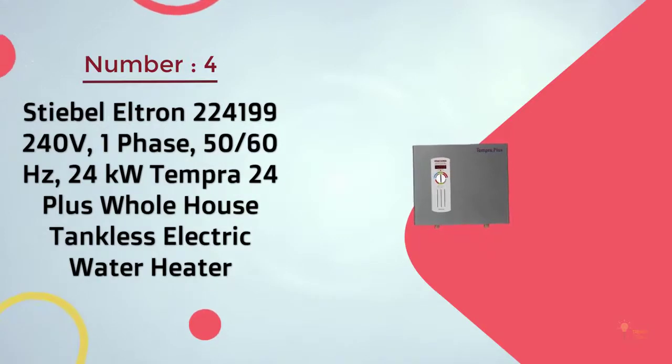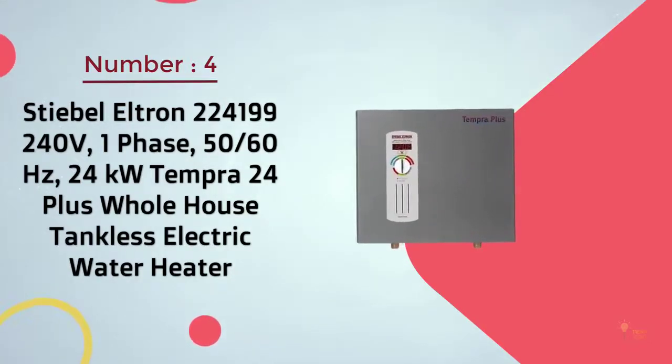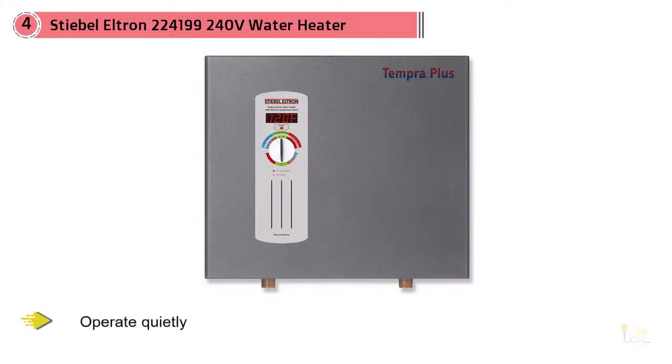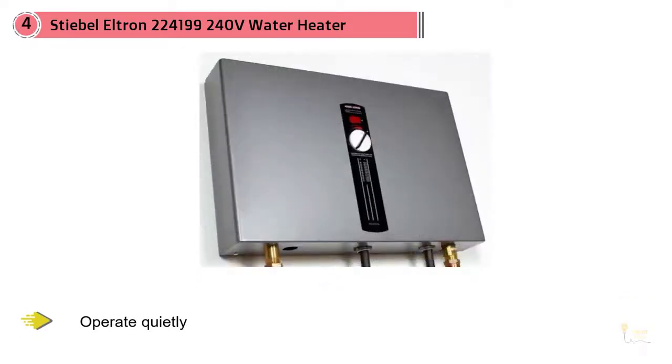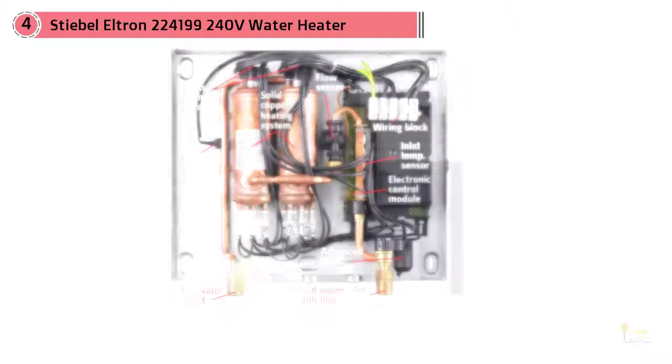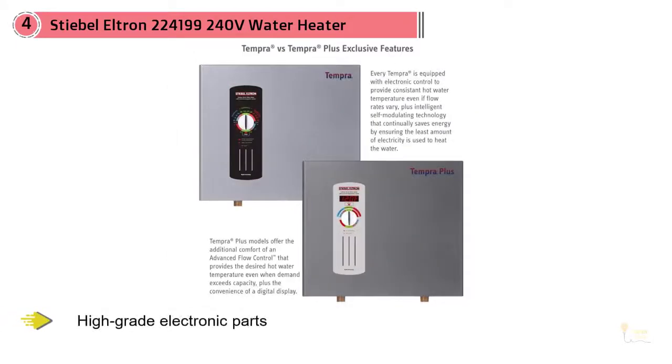Number four: Stiebel Eltron 224199, 240-volt, single phase, 50 to 60 hertz. One reason to turn to tankless water heaters is their low noise — however, not all tankless water heaters operate quietly. Luckily, the Stiebel Eltron Tempera Plus does operate in silence.